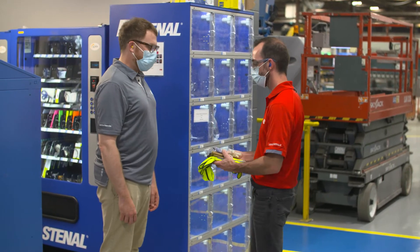Frederic Pichet is a production development specialist here. Our first stop is to get me outfitted with the necessary safety gear.